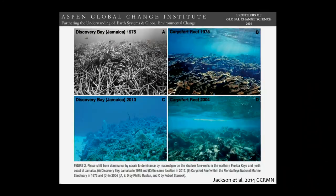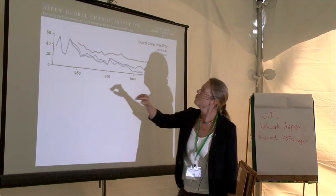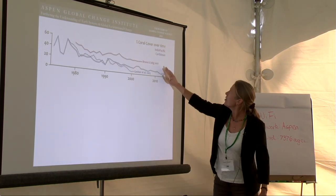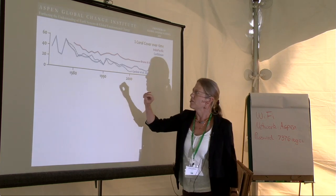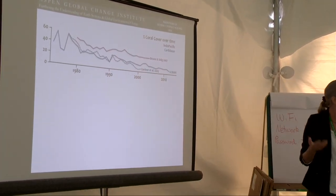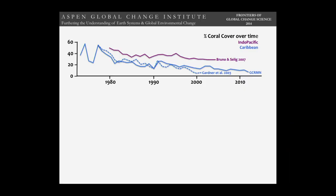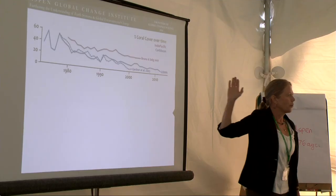Many reefs have definitely crossed the tipping point. Here is a diagram I'm going to use as the frame for the talk, starting in the early 1970s when reef science really got going — it really didn't get going before then because we couldn't spend much time underwater until scuba gear was invented. The blue line shows Caribbean percent coral cover over time. Original reefs had at least 60% coral cover prior to this period, and it's been progressively going down. There's a similar graph for the Pacific, and it's not nearly as bad, but there's still a decline.